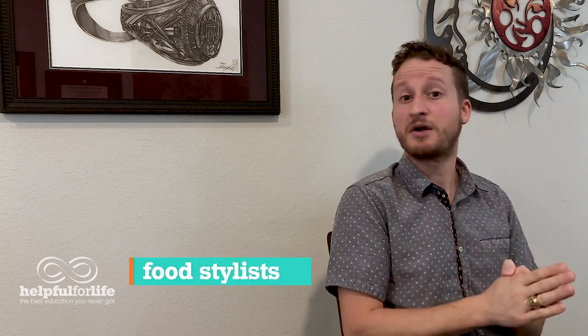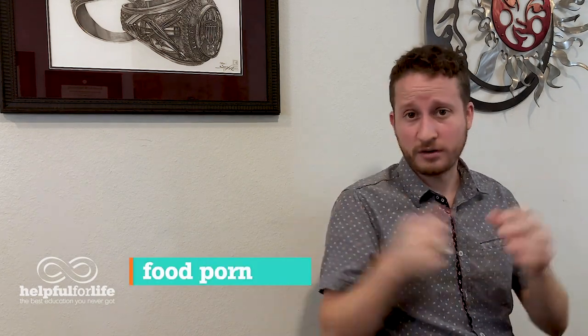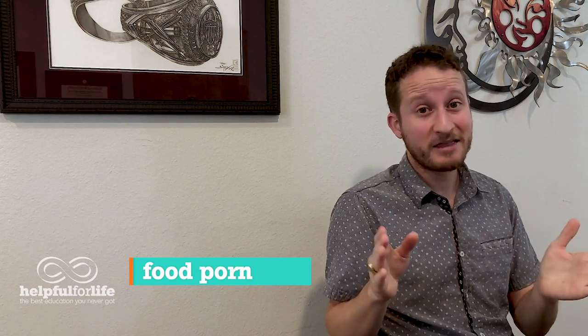By the way, there are some people whose entire job it is to make food look good. They're called food stylists. You can go online and search "food porn" and type it in exactly like that — food porn, not porn with food. Unless that's what you're looking for, of course.